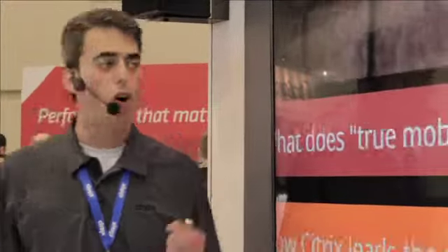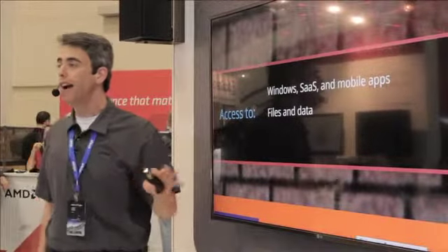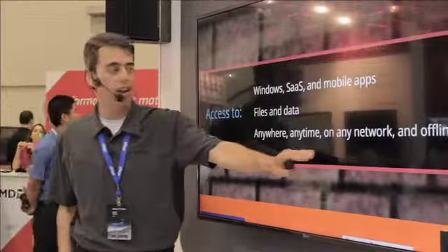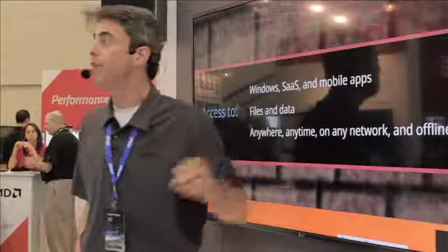What does True Mobility require? What is this term all about? Well, in a word, True Mobility is all about access. First, your users need access to their Windows, SaaS, and mobile apps. Next, they need access to all of their files and data. And they need that access anywhere, at any time, on any network, and even when they're offline.